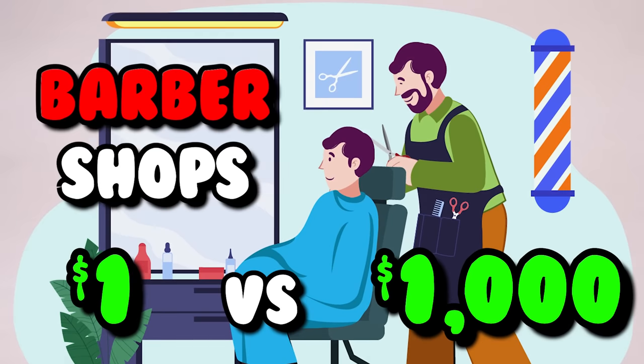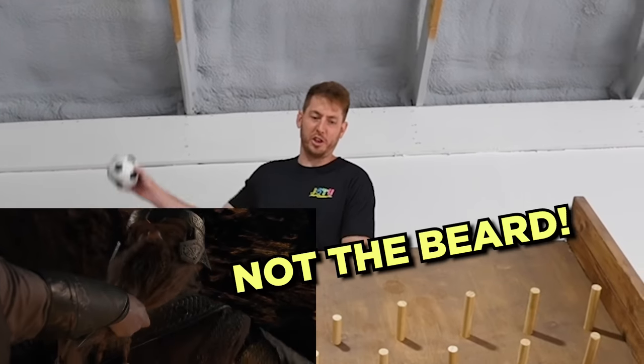We're back with another Plinko Board budget challenge. Today we're doing $1 versus $1,000 barbershop. Someone's gonna get a really bad haircut today. Heart the beard!